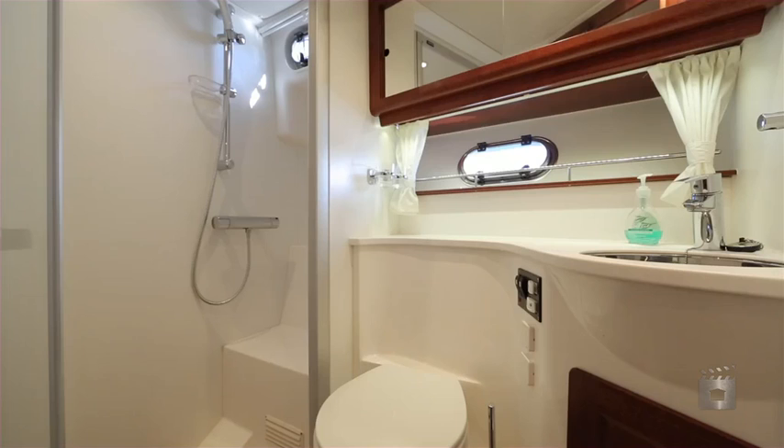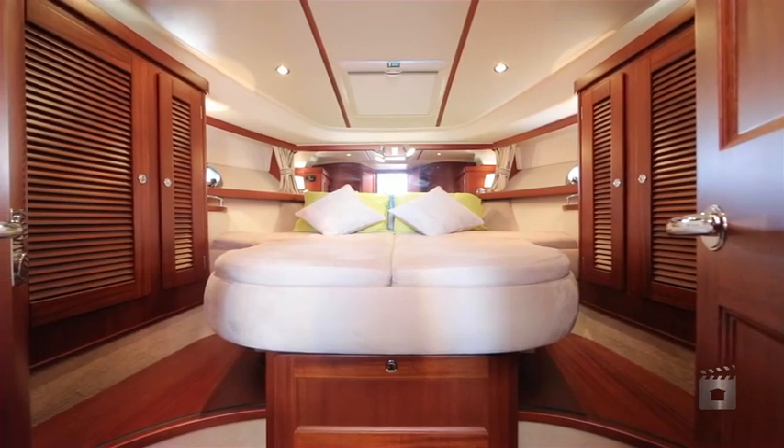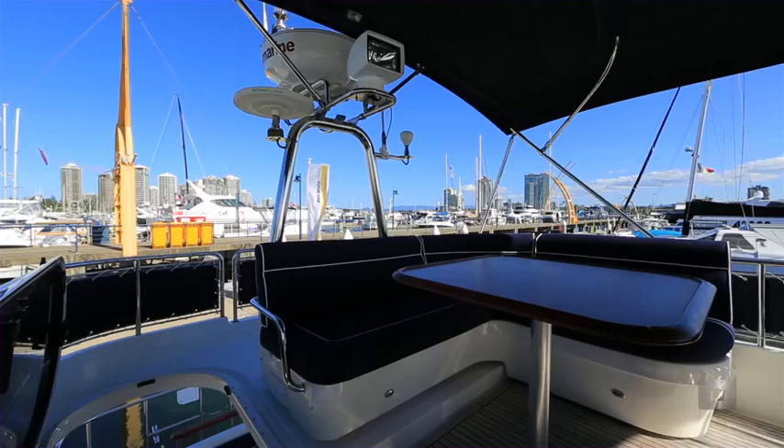With a fully equipped galley on the starboard side, there are two beautiful staterooms, with the starboard bunk room featuring three beds, whilst the master cabin has a wide and luxurious island bed.